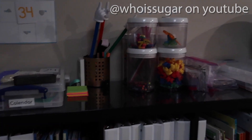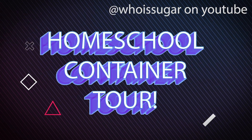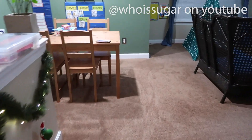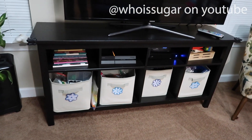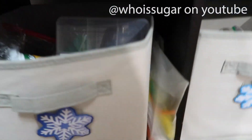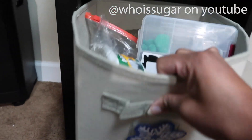I'll do another video on containers — I love containers for real. As I stated in a previous video, this used to be our loft area but we converted it into a classroom. Storage is very important to me because I like to stay organized and I need to know what I have.